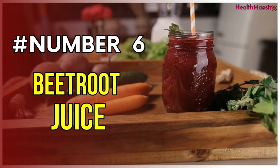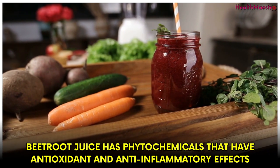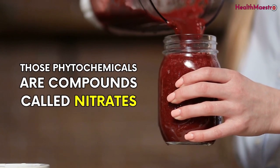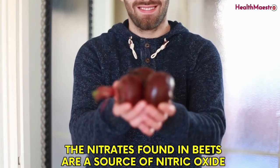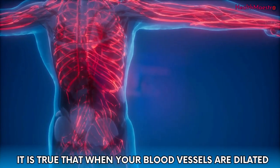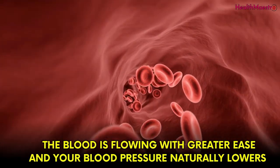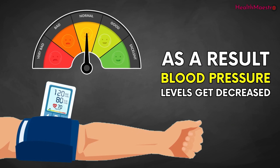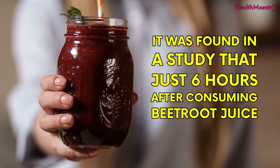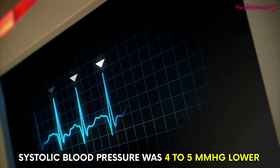Number 6: Beetroot juice. Beetroot juice has phytochemicals that have antioxidant and anti-inflammatory effects. Those phytochemicals are compounds called nitrates, and the nitrates found in beets are a source of nitric oxide. When your blood vessels are dilated, blood flows with greater ease and your blood pressure naturally lowers. It was found in a study that just 6 hours after consuming beetroot juice, systolic blood pressure was 4 to 5 mm of mercury lower.